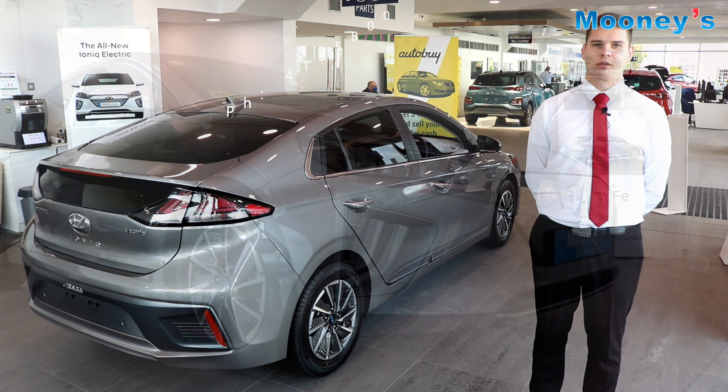For more information please call 01419 5800, or email us at info@epmooney.ie, or if you'd like to view this car in more detail please visit www.epmooney.ie.